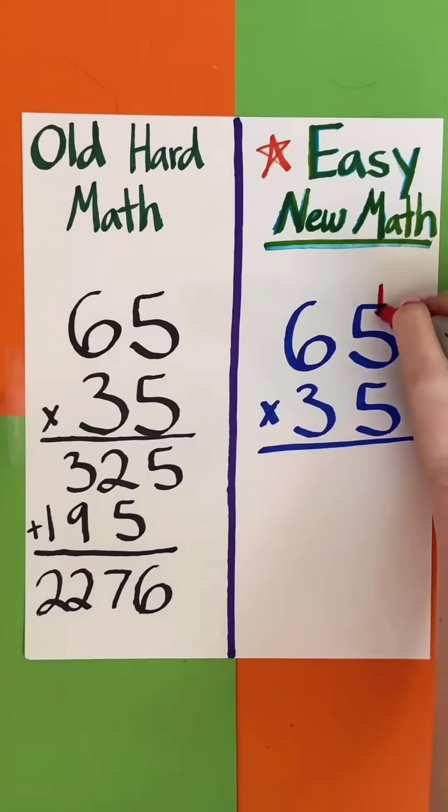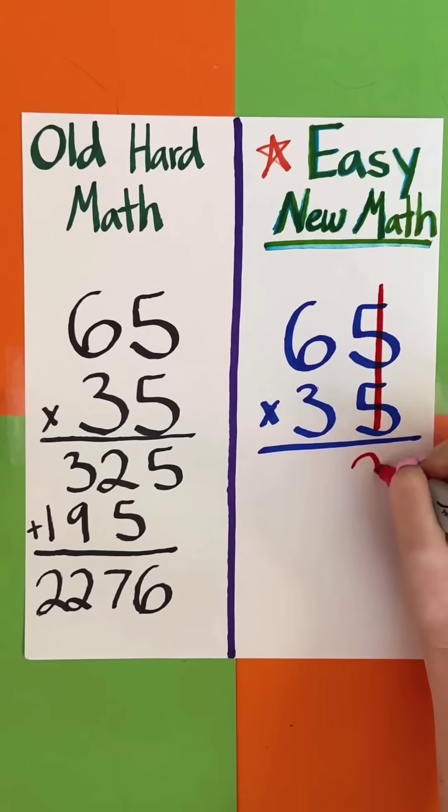All right, here we go. New math versus old math. Let's go. 25. Isn't that supposed to be 25?